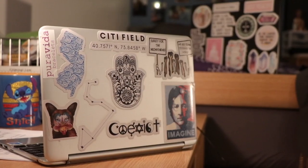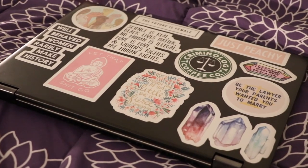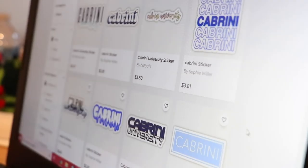You can learn a lot about a person from the way they decorate their laptop — their major, their favorite food, their hometown, or their favorite show. Through your computer, you can even show school spirit, rep your favorite sports team, or vocalize social justice issues you're passionate about.